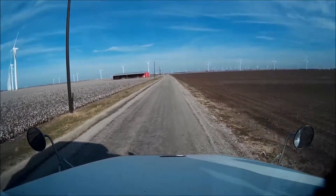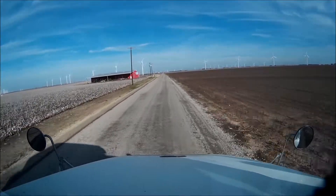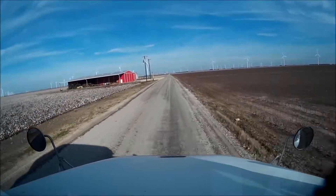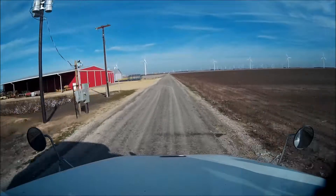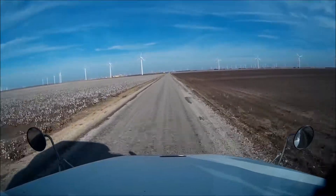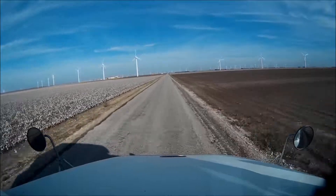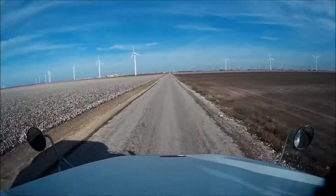A lot of nice white cotton here. This guy just got harvested. Looks pretty good. The road's still kind of bumpy, but it all works. And once again, more wind turbines everywhere you go.